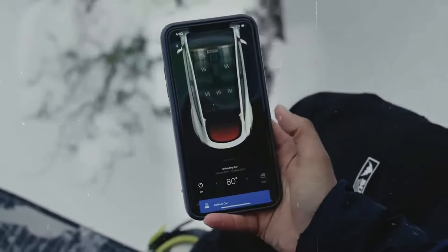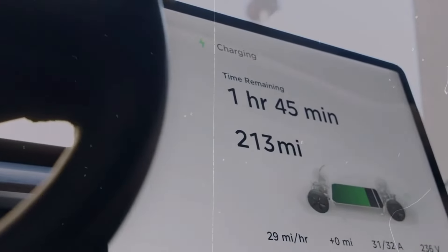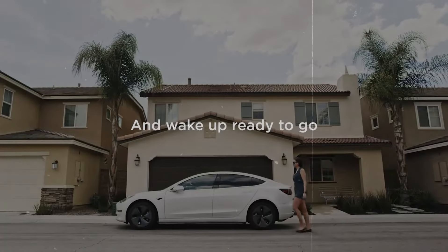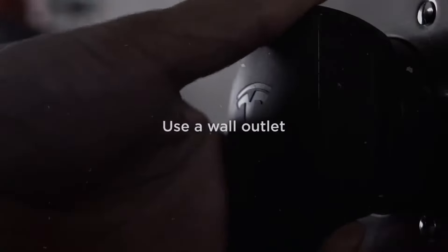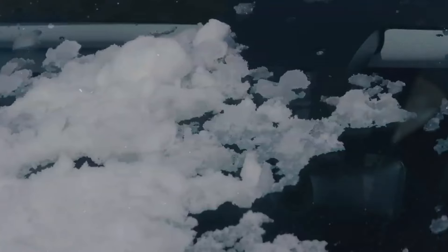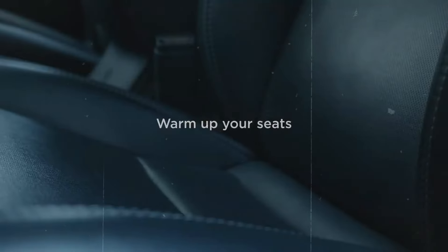Tesla has recently introduced the new Model Y, featuring a noteworthy enhancement: a powered front trunk. This addition addresses a long-standing request from customers who often face damage while manually closing the trunk. With just a touch of a button, the trunk now closes automatically, mitigating these issues.